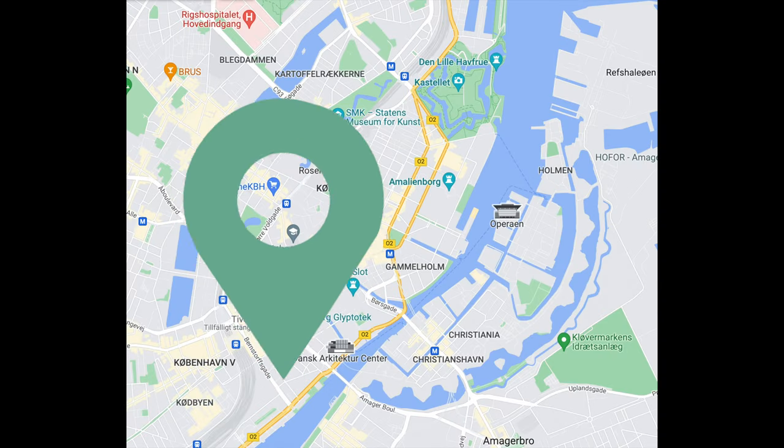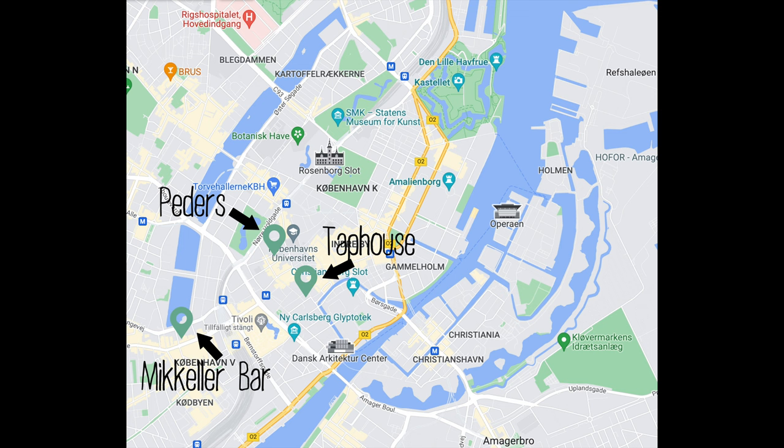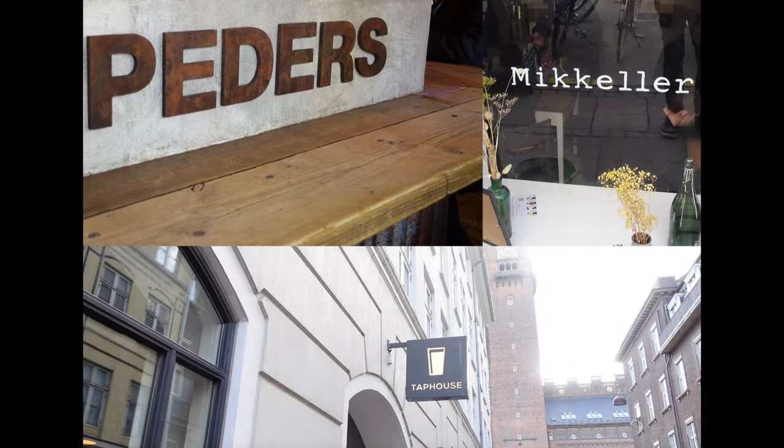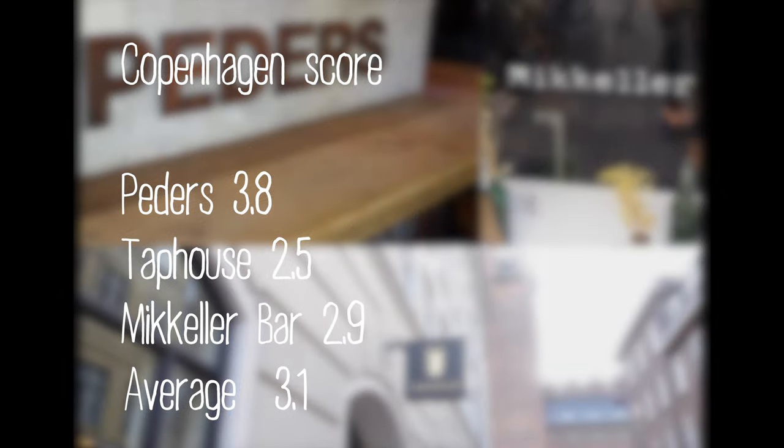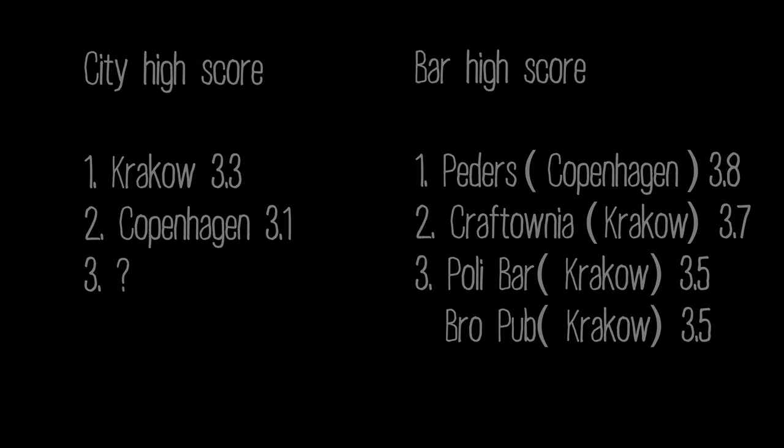We chose these taprooms because they are all within walking distance. We will put links to their webpages in the description. If you have visited any of the taprooms, we would love to hear your opinion. And if you have other favorite taprooms you'd like to recommend, drop us a line. Thank you so much for watching and don't forget to subscribe. See you next time, bye!